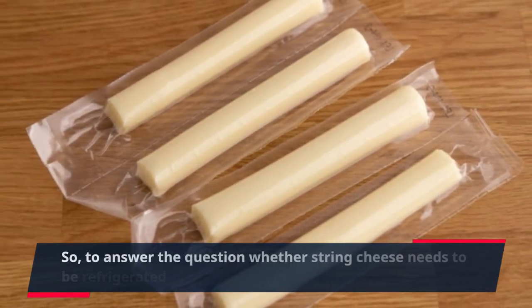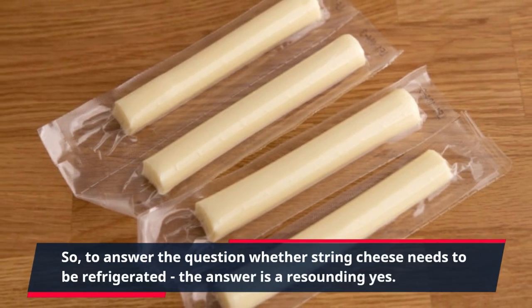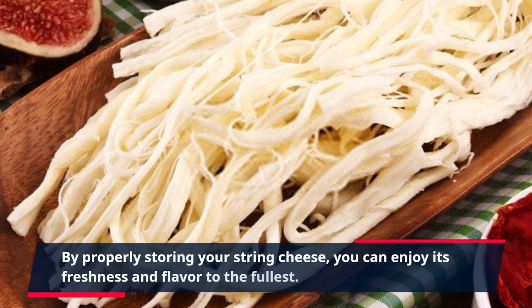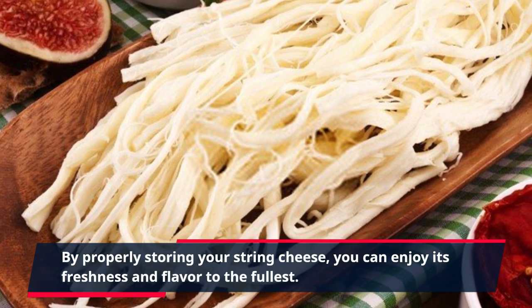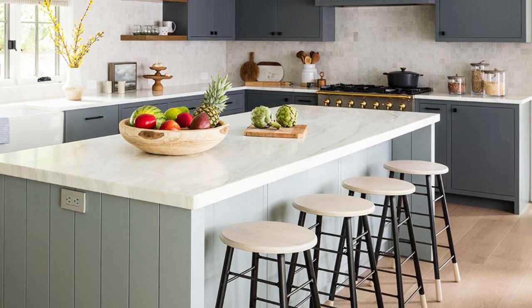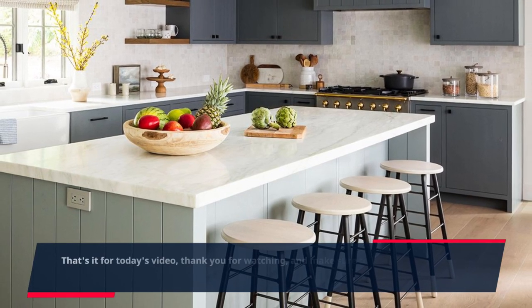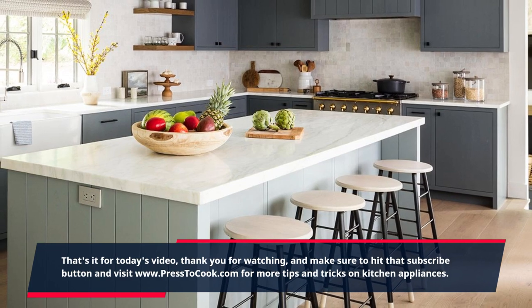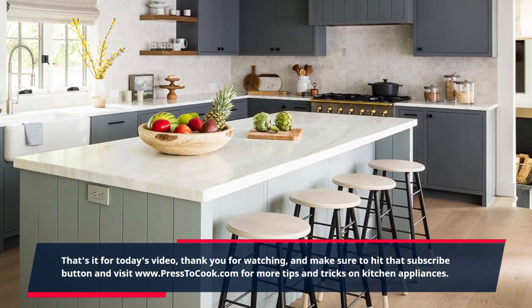So, to answer the question whether string cheese needs to be refrigerated, the answer is a resounding yes. By properly storing your string cheese, you can enjoy its freshness and flavor to the fullest. That's it for today's video — thank you for watching, and make sure to hit that subscribe button and visit www.press2cook.com for more tips and tricks on kitchen appliances.